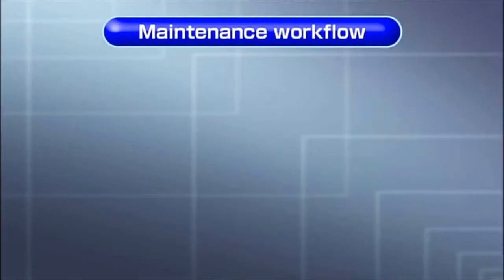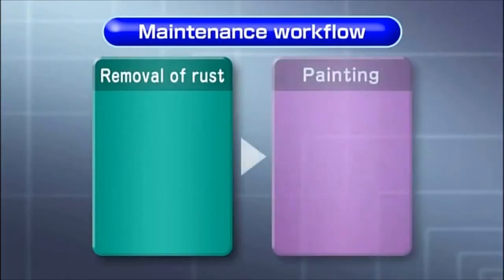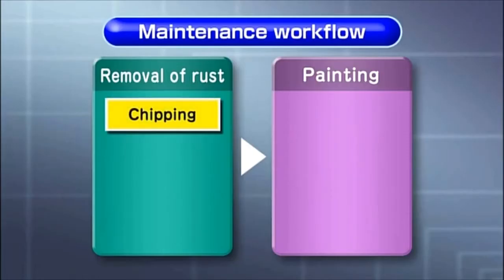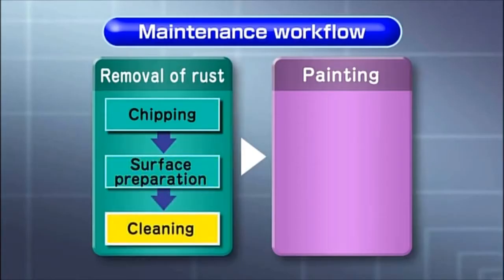We show you here a real maintenance workflow. At first, we remove any rust and then paint the derusted base material. The surface preparation is carried out by the removal of rust by chipping, followed by grinding to smoothen the surface for a uniform spread and good adhesion of paint, and finally removing the dirt and debris.